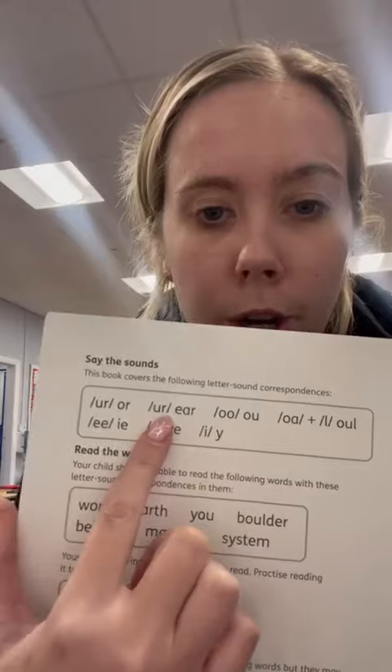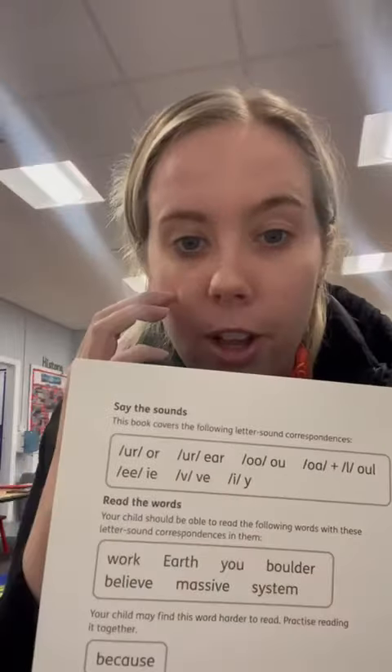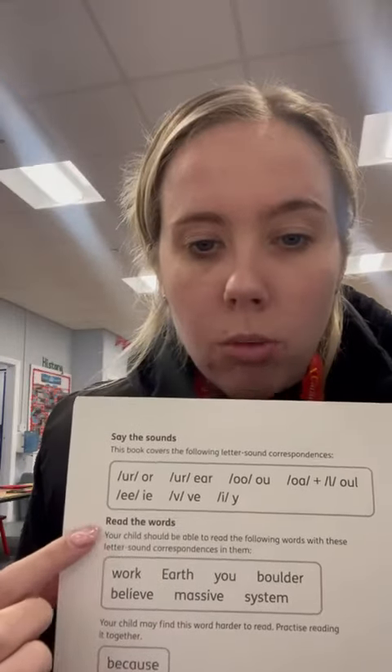Again, we've got 'er', 'o', 'o', 'e', 'v' and 'i' — these are the same sounds that the children have learnt this week. And then we've got the 'read the words' section.